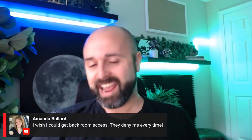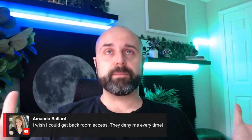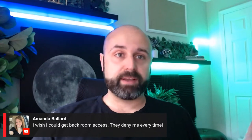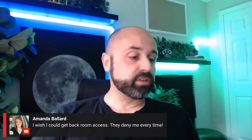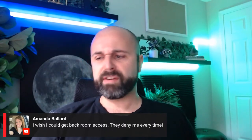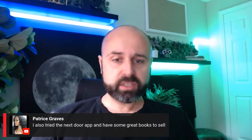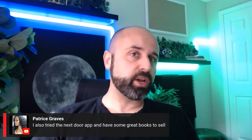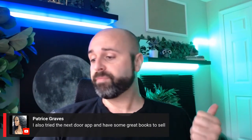Tip number five: take note of when the new inventory is coming out. If you frequent thrift stores often enough, you'll learn what days are the best. Maybe Goodwill brings out the best books on Tuesday, Wednesday, or Thursday. Maybe Savers brings out books before noon. Maybe a mom-and-pop thrift store gets donations every Friday. You've got to go regularly to figure out those patterns.